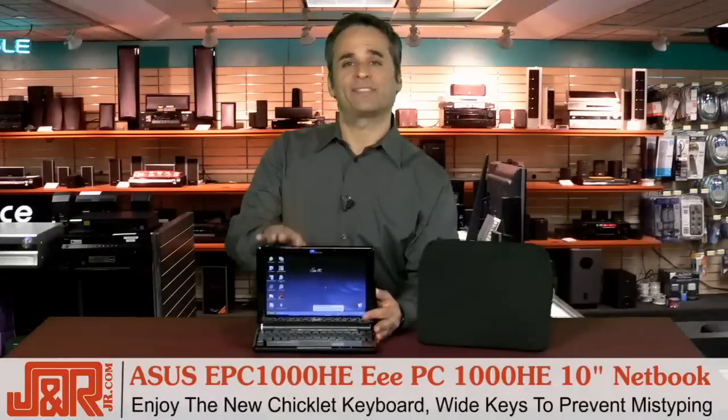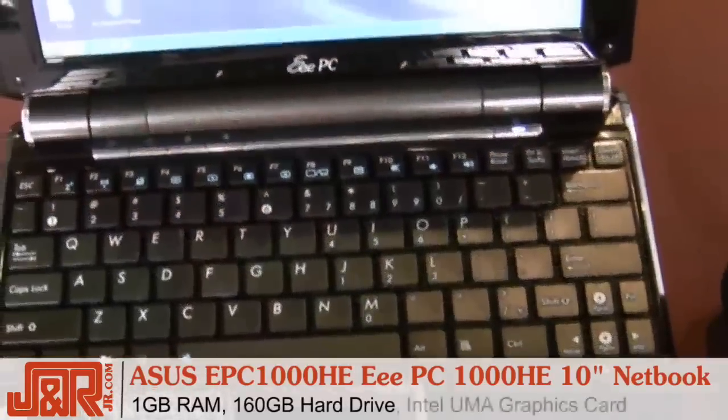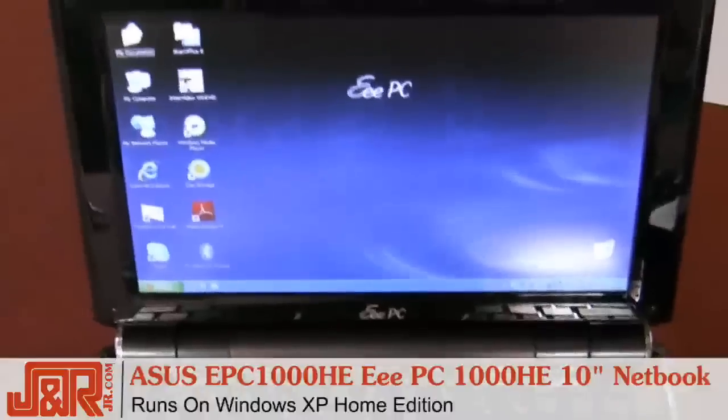The chiclet keyboard is impressive, but what we have inside the machine will impress you as well. The Asus is powered by an Intel Atom N280 1.66 gigahertz processor. You've got a gig of RAM, 160 gigs of hard drive space, and Intel UMA graphics for all of your pictures and movies. Plus, it runs on Windows XP Home Edition.